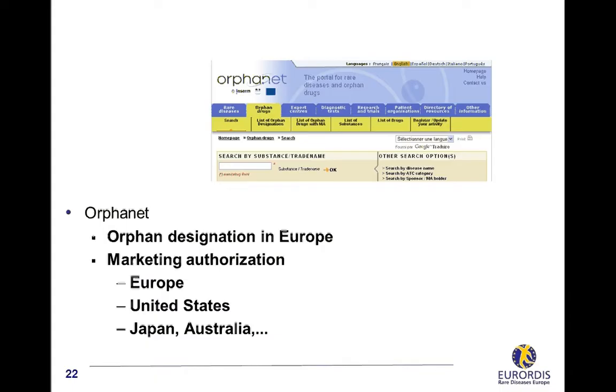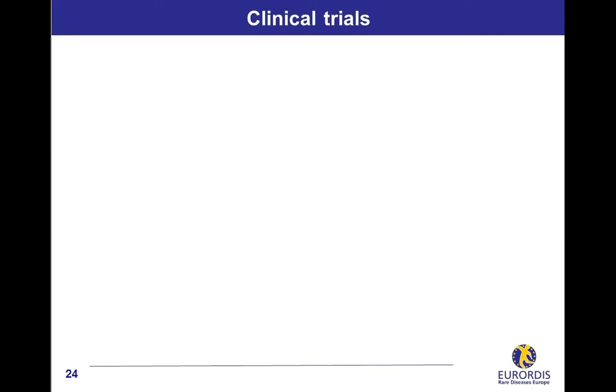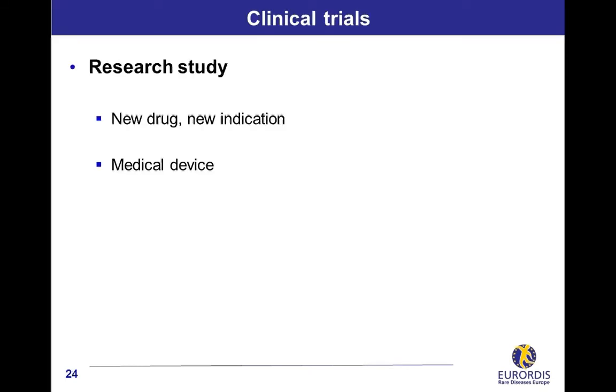Among them, the reference database is ClinicalTrials.gov. ClinicalTrials.gov is a service from the National Institute of Health in the United States, with information on more than 100,000 clinical trials, not only in the United States but in more than 170 other countries all over the world.